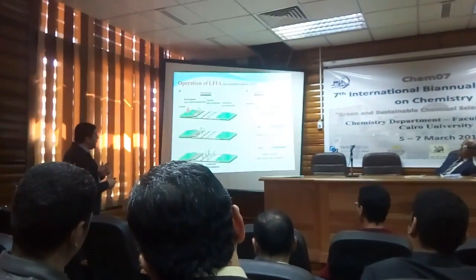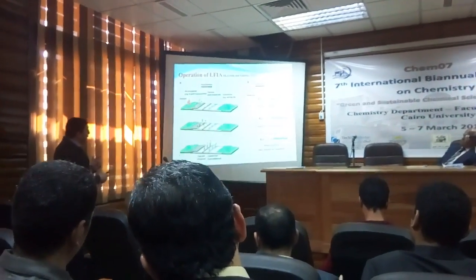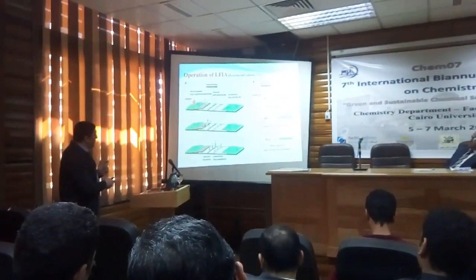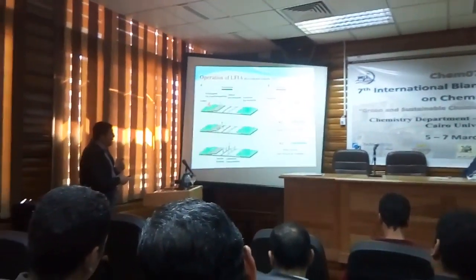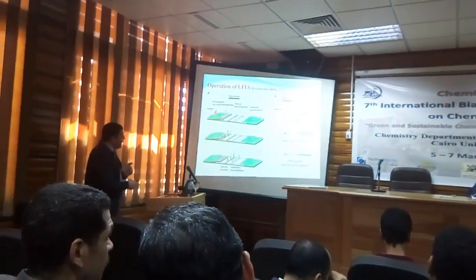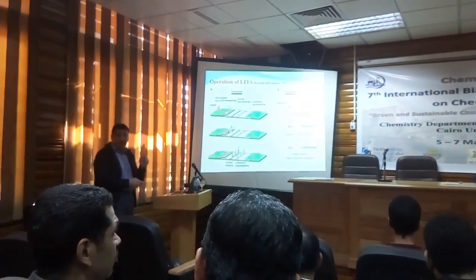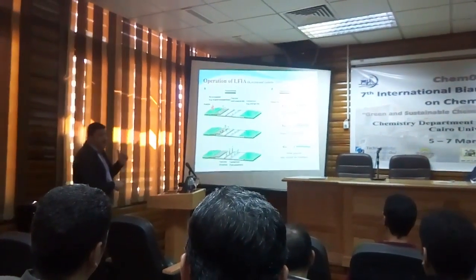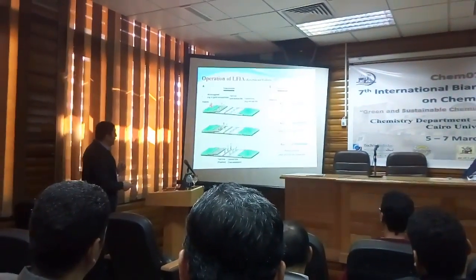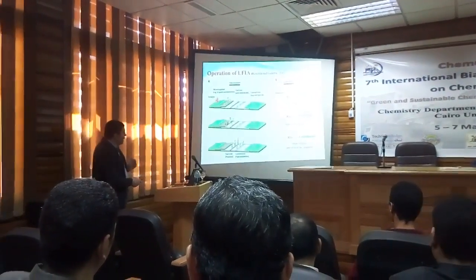After incubation and binding with one epitope of the analyte, the migration of all components from the conjugate bed flows to the first line, which is the test line. The test line contains an antibody specific for another epitope of the analyte. The reaction will happen if the sample contains the target analyte we want. This is named the sandwich assay. So the antigen or analyte is captured at the test line.